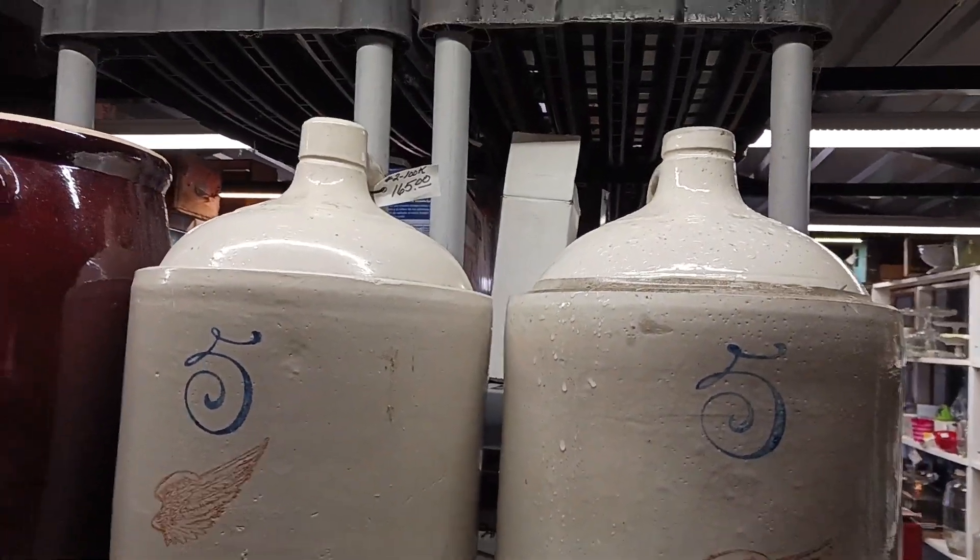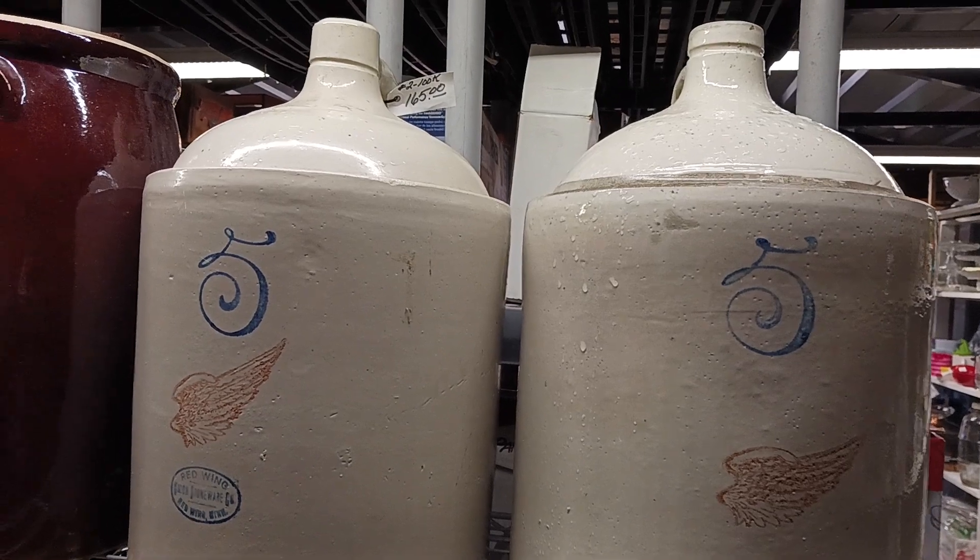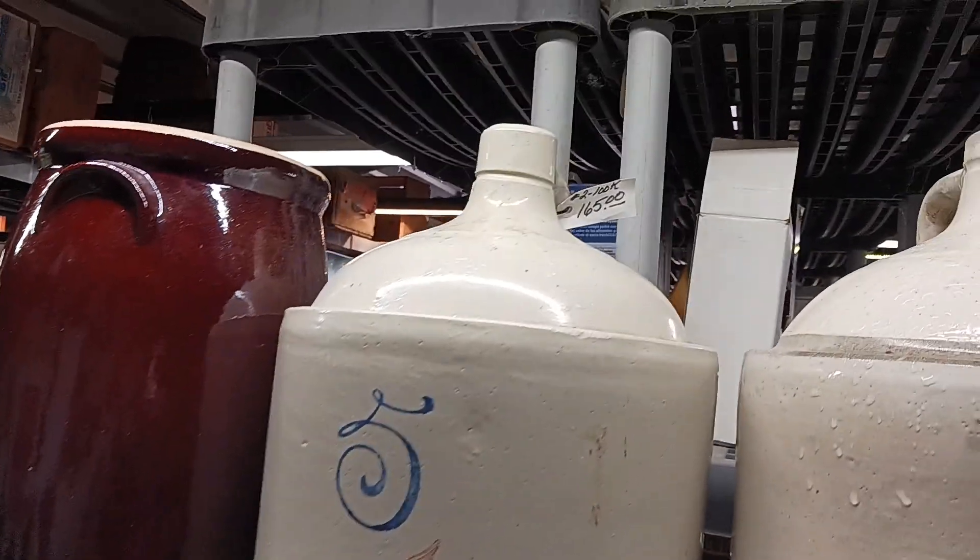I see the water dripping from the roof. Look at that — $165 bucks.